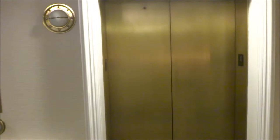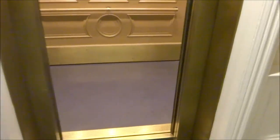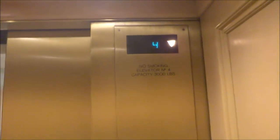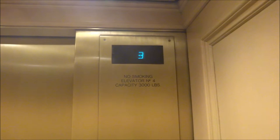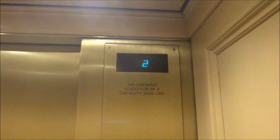Looks like it's going to be this one. And luckily it's empty. Head down to one. These elevators are a pain to get a clean ride on without a lot of people. Very busy hotel.